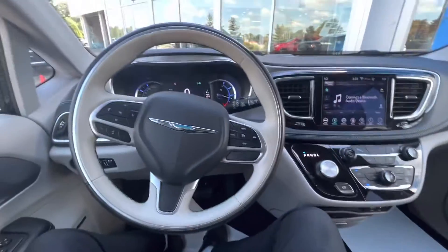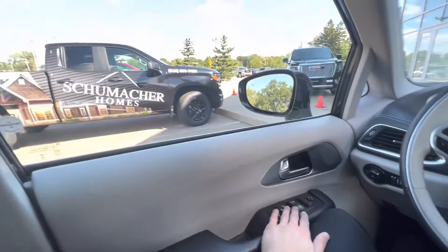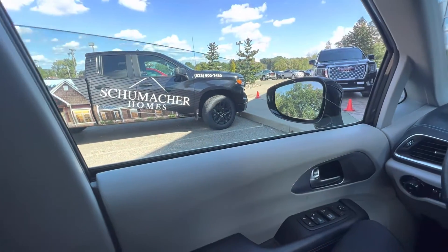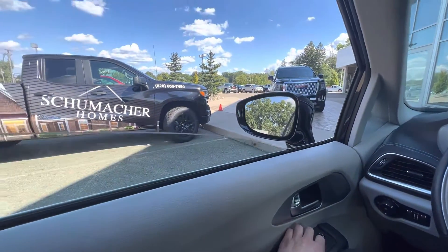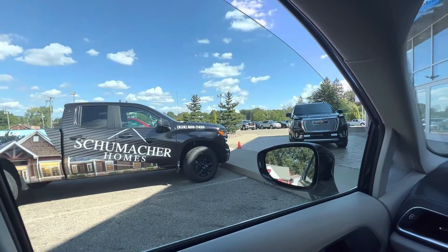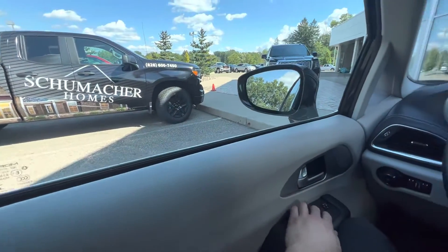All right, Crystal, I'm sitting here. I just wanted to show you that the window does fully work now — all the way down, no problems with it, all the way up. So that is good. We fixed that.